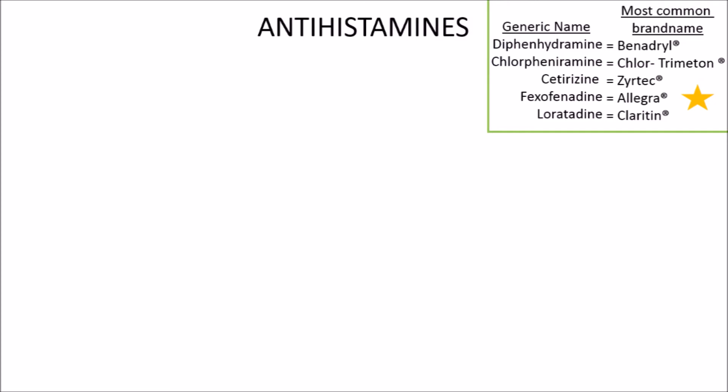We'll be referring to these medications by their generic name since there are many different brand names that contain the same medicine. Up here in the corner are the generic name and the most common brand names to help orient you, since these names are unbelievably confusing.